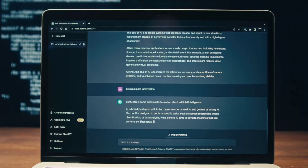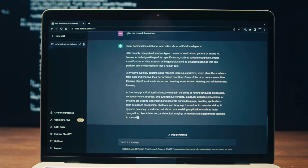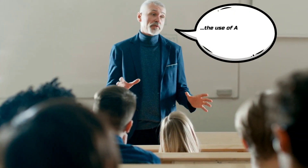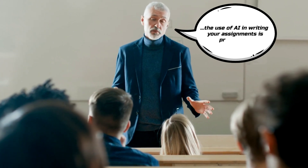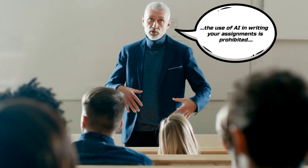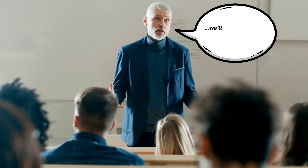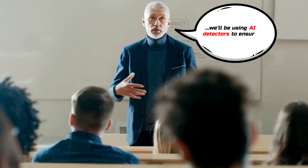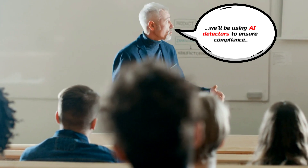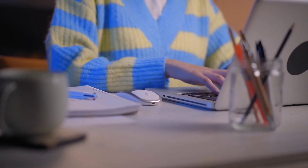More and more students are using AI tools like ChatGPT to help them with their writing. Universities could just stop using papers as a form of assessment, but since universities aren't too keen on changing their exam formats and papers are actually useful for learning how to do academic work, another solution is needed. Enter AI detectors, which try to figure out whether parts of your paper were written by an AI or if you toiled over them yourself.